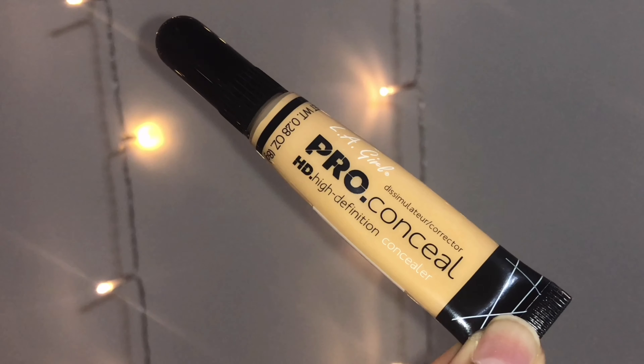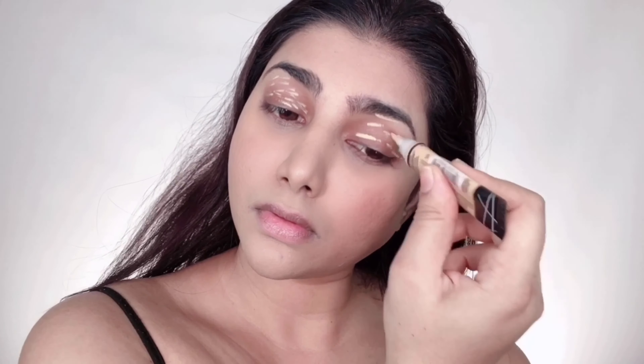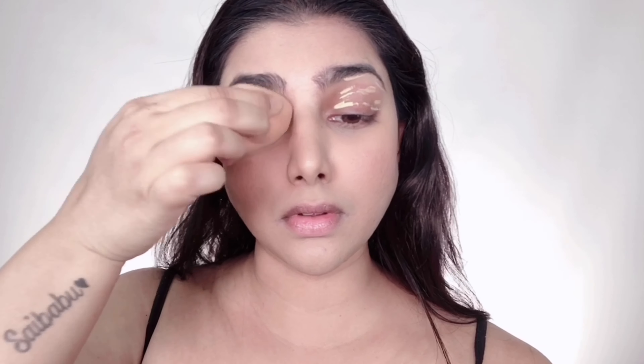To cover my under-eye darkness, I'm taking the LA Girl Pro Concealer in the shade yellow and mixing it with some moisturizer to help it glide on easily, because the formulation is quite dry and can cake up the skin. I'm applying this under my eyes and in the center of my face, blending with my beauty sponge. With the same concealer I'm priming my eyelids — the coverage is really good and evens out the skin tone, making eyeshadows stick and colors pop.